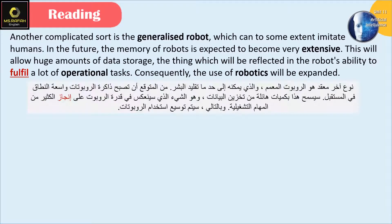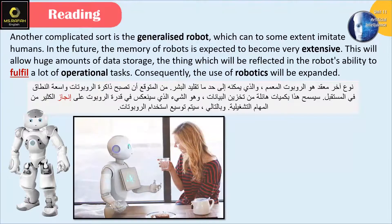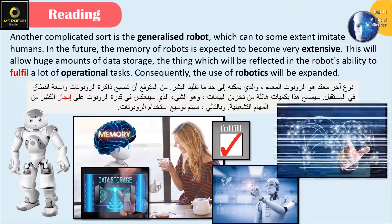Another complicated sort is the generalized robot, which can, to some extent, imitate humans. In the future, the memory of robots is expected to become very extensive. This will allow huge amounts of data storage, which will be reflected in the robot's ability to fulfill a lot of operational tasks. Consequently, the use of robotics will be expanded.